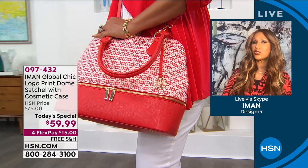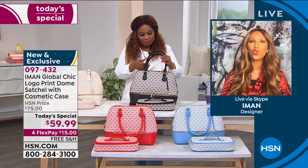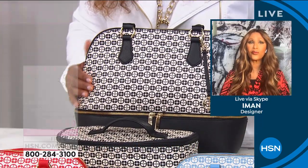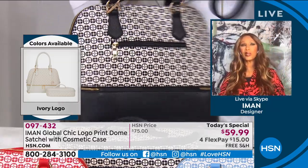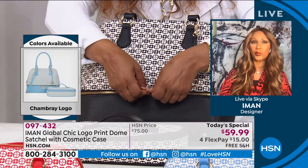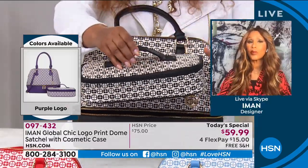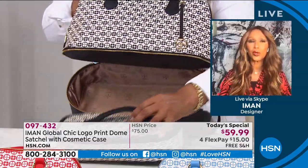By changing bags you play with your own personality — some days you want to be playful, some days feminine, some days classic. I wanted to create a dome satchel, which is one of the most coveted shapes globally. Every designer in the world has a dome satchel in their collection. But I also wanted something convertible with functionality — not just pretty but practical. That is why the hidden compartment came into play.